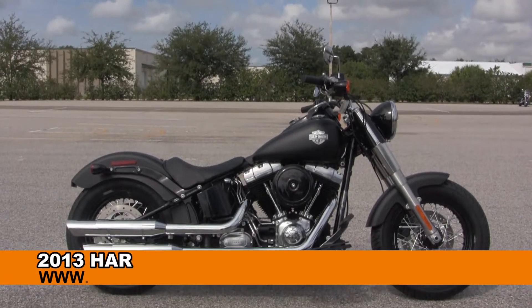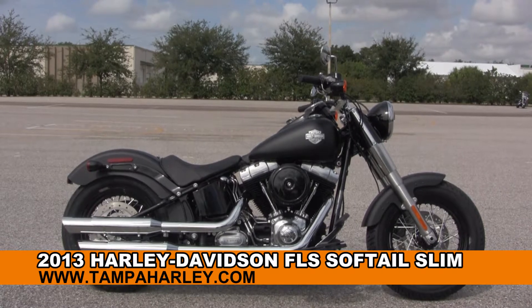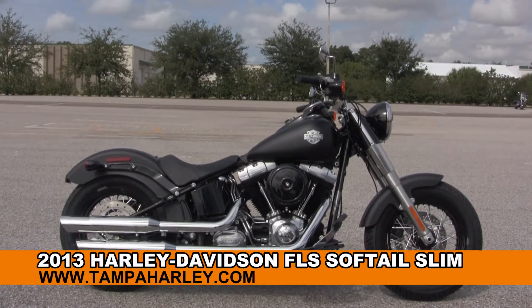Welcome everyone to the world famous Harley-Davidson of Brandon. Today I've got for you this outstanding brand new 2014 Softail Slim.